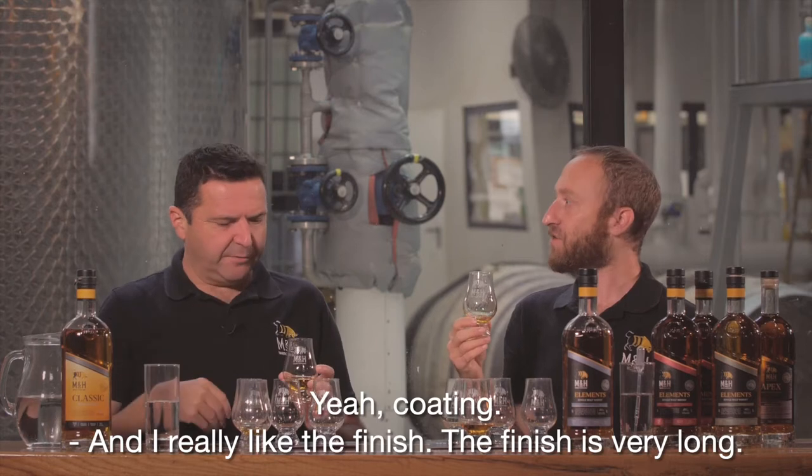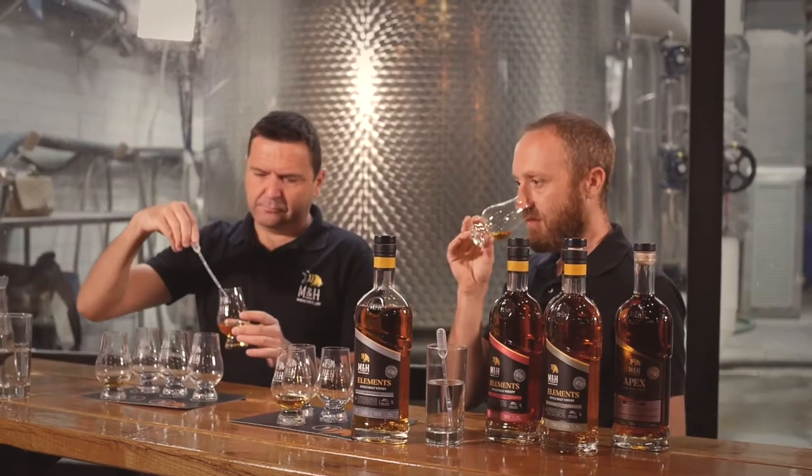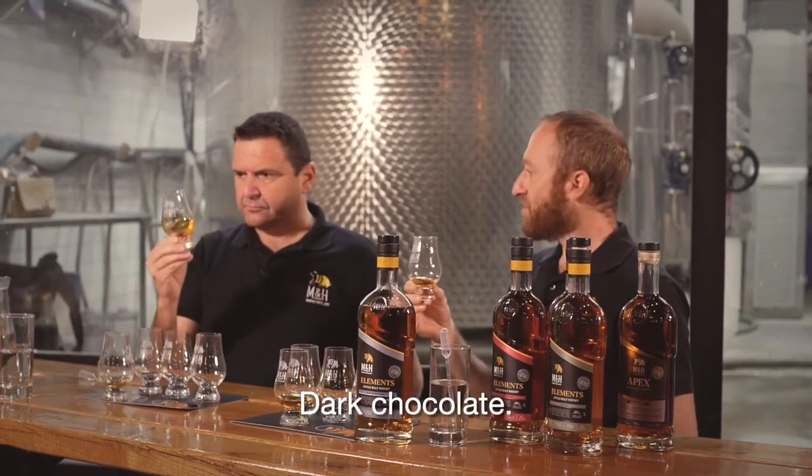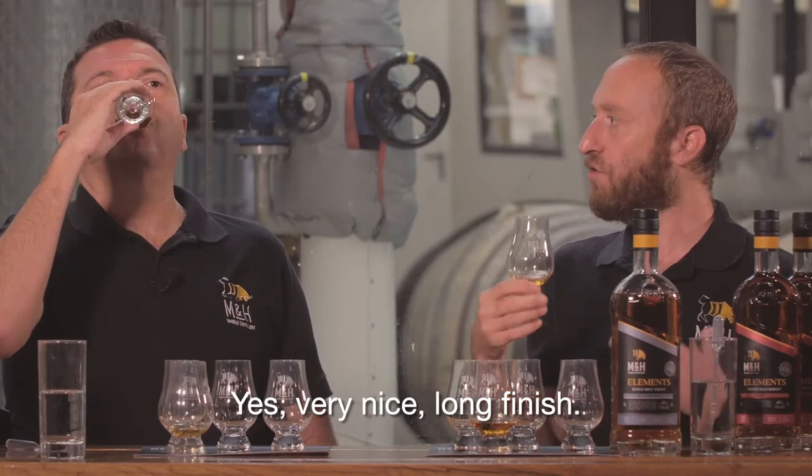It's got a full body, and I really like the finish — the finish is really long. With dark chocolate, cherries. A very nice, long finish.